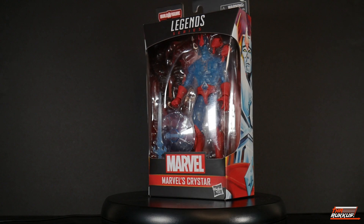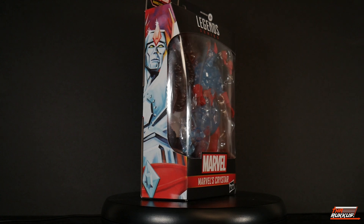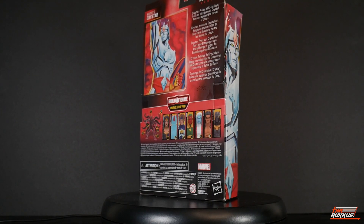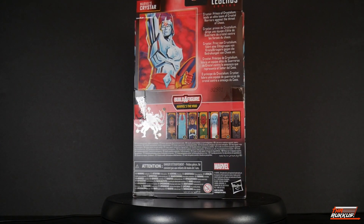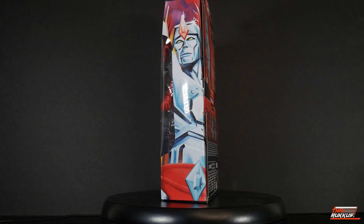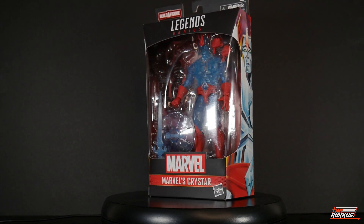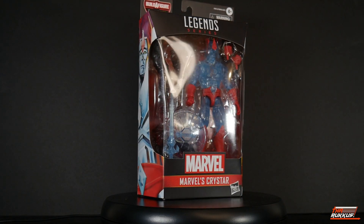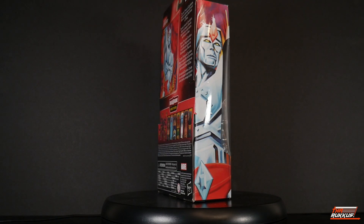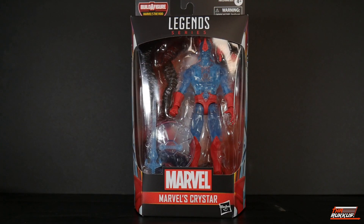We're back to the window plastic packaging — you can see the figure and the accessories and the Build-A-Figure piece within. You see that side art of Kristar, and we've got that same art, only more of it, on the back, as well as the return of little bios. We've got all the figures in the wave and a sketch of the Build-A-Figure down below.